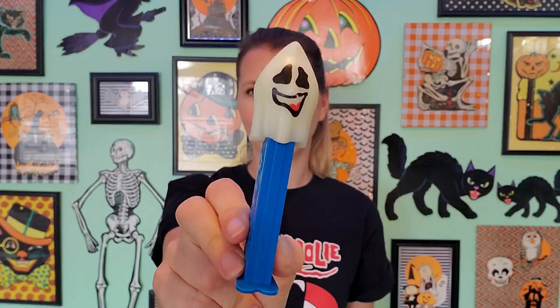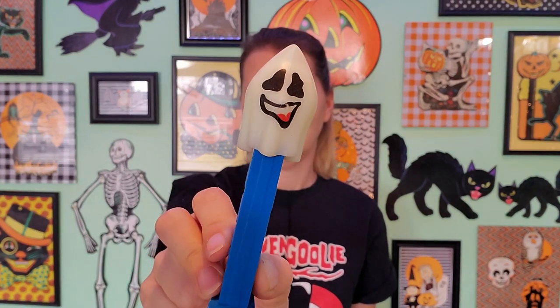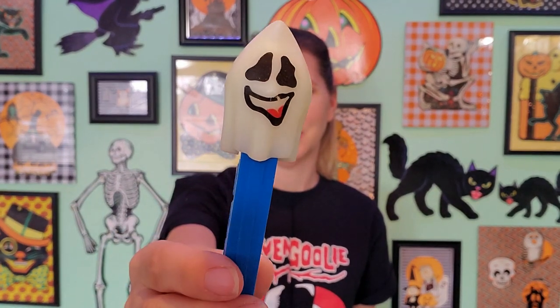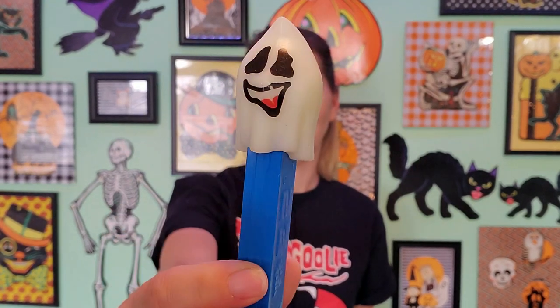This one doesn't have a date on it, but I'm going to guess this is 90s or early 2000s. And it's a spooky little ghost, like a sheep ghost. And he also glows in the dark.